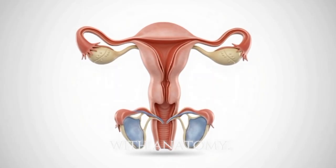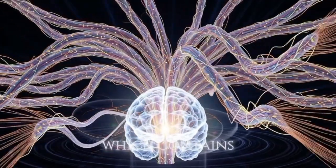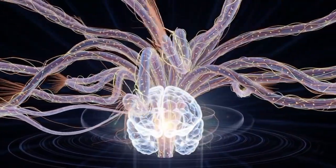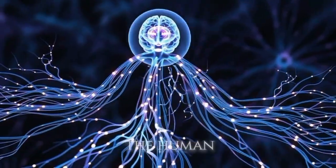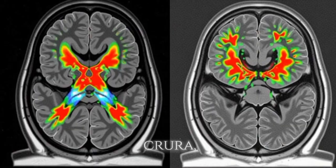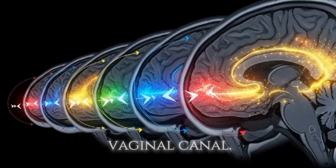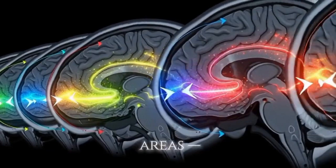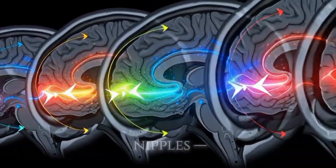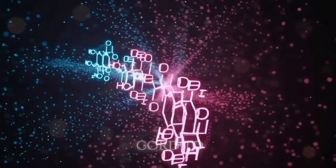Let's start with anatomy. The female orgasm is not limited to one body part — it's a whole-body response. The primary organ involved is the clitoris, which contains over 8,000 nerve endings, more than any other organ in the human body. It's connected to internal structures like the clitoral bulbs and crura, forming a complex network of tissues surrounding the vaginal canal. Other sensitive areas — the G-spot, vagina, cervix, and even nipples — can all trigger sensory signals that travel through the spinal cord to the brain.